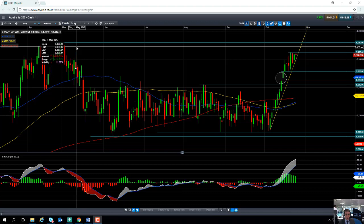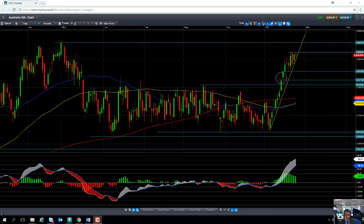Beyond that we'll be looking towards the May high of 5960, and then north of that the big level to watch out for will be the 6000 area — a level that hasn't been seen since 2015. That's it for today. Please tune in for a video next week. Thank you very much.